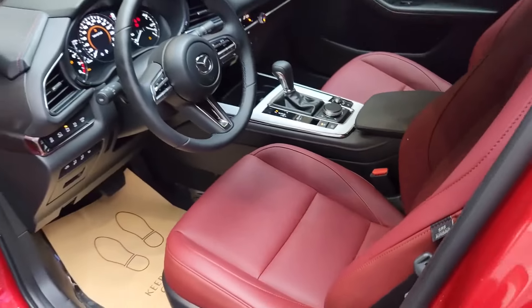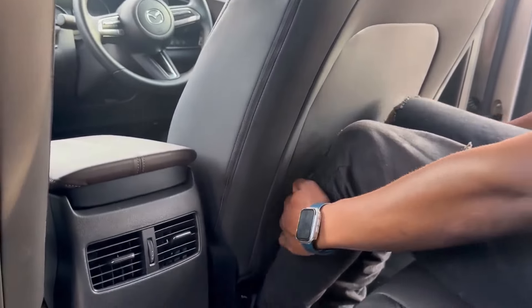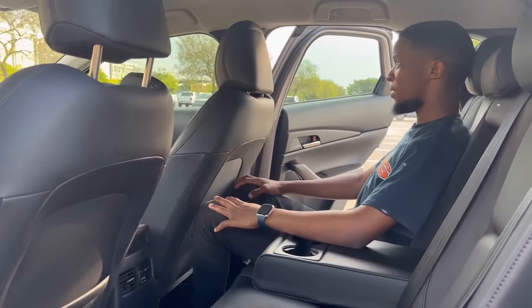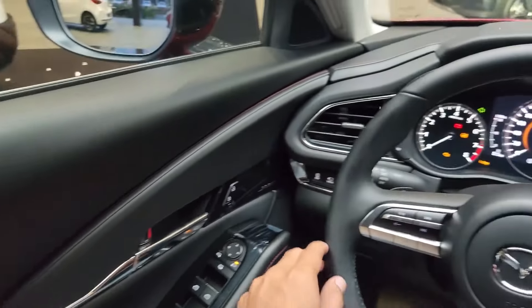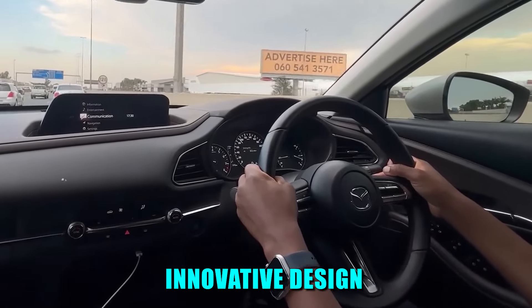Inside, spaciousness reigns supreme. The interior of the CX-30 has been meticulously crafted to provide ample headroom and generous legroom, ensuring a comfortable journey for all passengers. From the moment you step inside, you'll find yourself immersed in a world of luxurious comfort and innovative design.